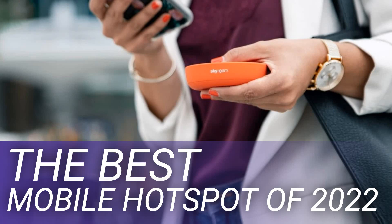A touchscreen display will provide easier access to connection details and device settings. Lastly, if you plan to use the MiFi device abroad, ensure it supports the necessary bands to function in the country that you are visiting.